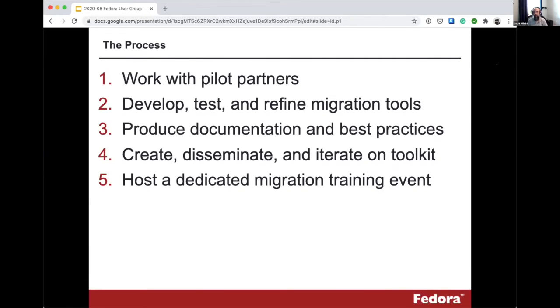There are a few phases to this work. The beginning is to work with a couple of pilot partners to pilot upgrades and migrations, and to develop, test, and refine tools that will allow others in the community to do the same. The idea is to produce documentation, best practices, and a community toolkit that we can disseminate and iterate on over the next few months. We've allocated time in the grant for myself, Andrew Woods, and Danny Bernstein to invest in this and meet with community members. The culmination is intended to be a fairly robust in-person migration training event — something like a Fedora Camp — though whether we can all get on airplanes by then is still up in the air.